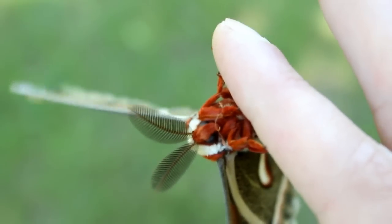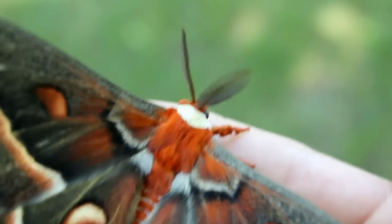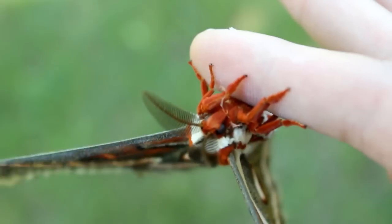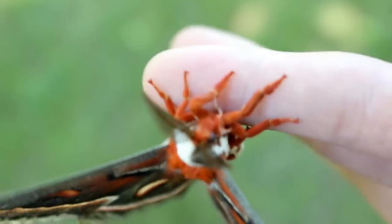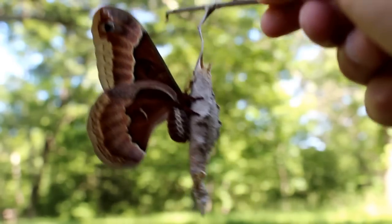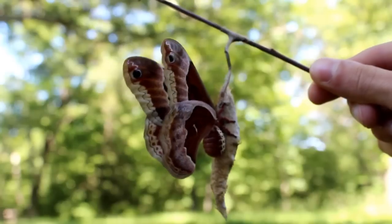Perhaps the most amazing thing about the giant silk moths is their chemical sensing ability. Those really big feathery antennae you can see are incredible chemical sensors, and in fact can detect down to as little as a single molecule in the air, which is absolutely amazing. It's incredible that a little insect like this can do that. As a demonstration, I'm going to take this freshly hatched female Promethea moth and set her in a tree to see if we can get any males to come in.